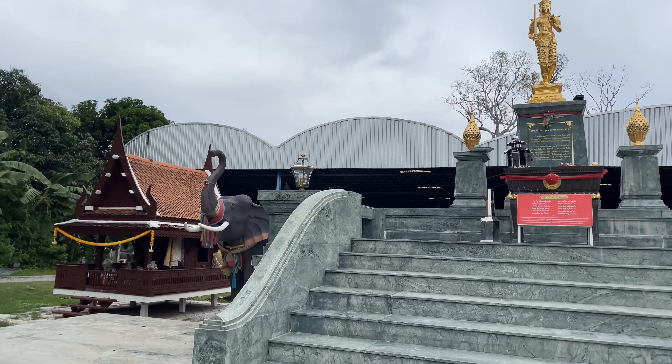Inside here you can see the entranceway with all the decorations above the doors — very, very intricate. You can see where the plaster has come off and it's weathering away, but it is 400 years old. And then these are colossal doors here — they are massive.